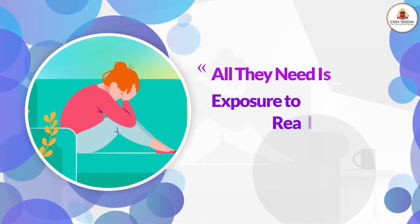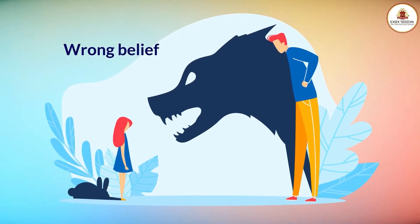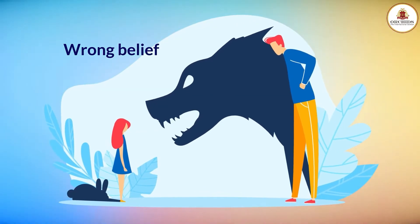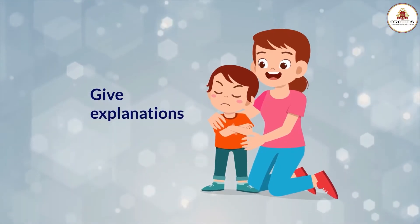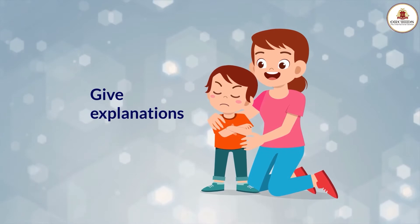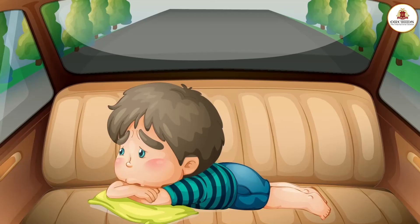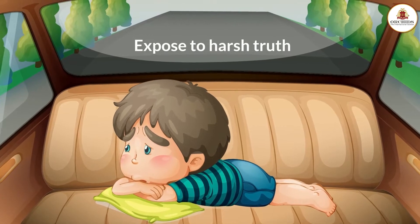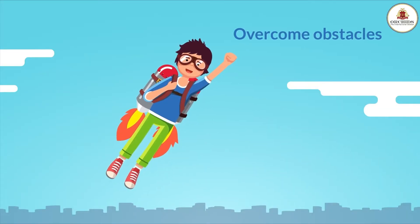All they need is exposure to the real world. If you feel punishments will make everything right, that's a wrong belief. Unless you make them realise what they did was wrong by giving them explanations, punishments will not do any good. Only if you expose them to the harsh truth, they will learn to overcome obstacles.